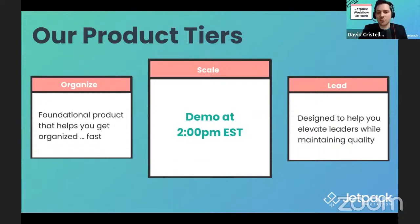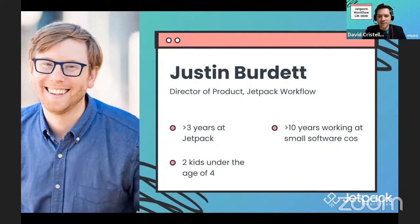We're going to go right in. I'm going to introduce Justin Burdett, our director of product. He's been with Jetpack three years, going on 30. He has two kids under the age of four, and he's been working with small software companies for 10 plus years. I'm so excited to hand the mic over to him to talk about the trends we're seeing inside of our community.